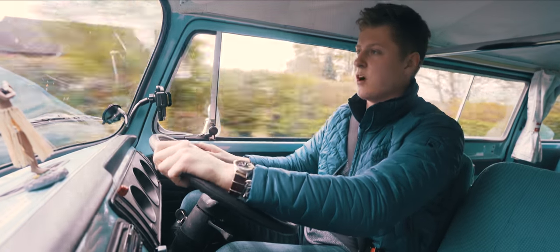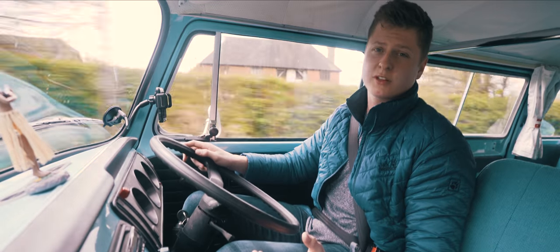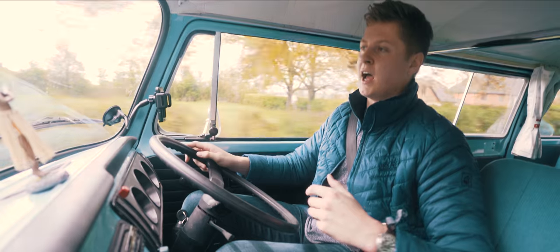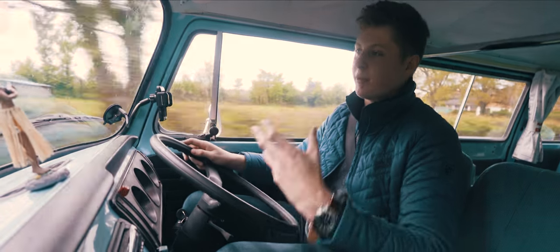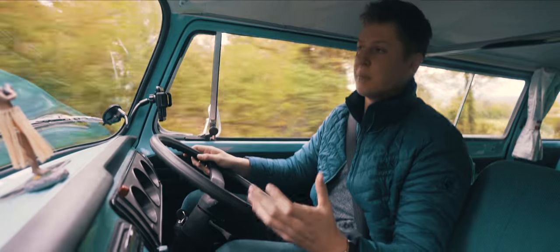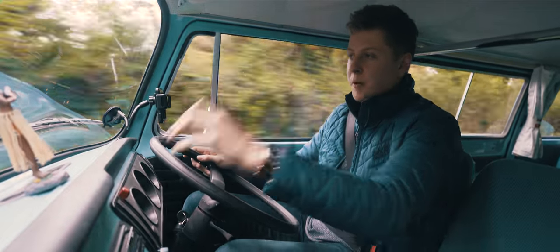Let's be honest, they don't make cars like this anymore. The new VW Transporters and everything like that — they're brilliant, they're efficient, they're reliable, they're not going to break down, they have plenty of space. They are perfect if all you want to do is get from A to B, go camping and explore.